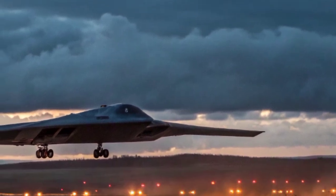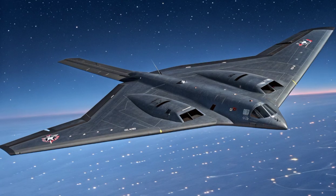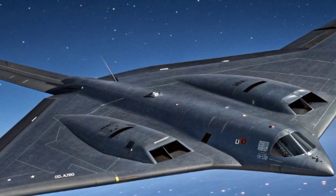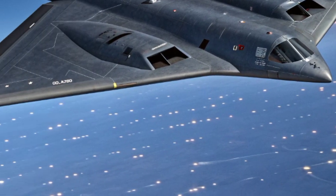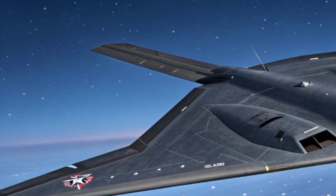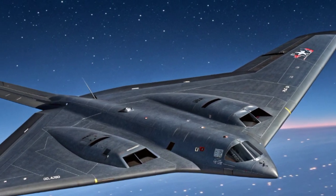The B-2 Spirit is not just about warfare — it is also a masterpiece of engineering and design. The technologies developed for the B-2 have influenced countless other aircraft and systems. Stealth shaping, radar-absorbent materials, and advanced avionics that were once revolutionary in the B-2 have now become standard features in modern fighters like the F-22 Raptor and the F-35 Lightning II. The Spirit was not only a bomber but also a testbed for future technologies.